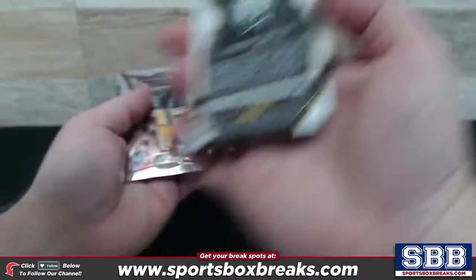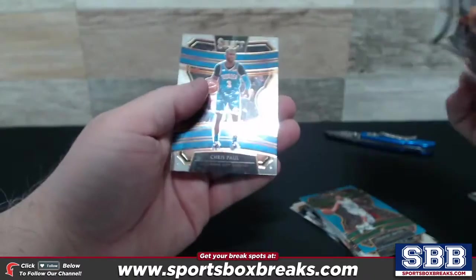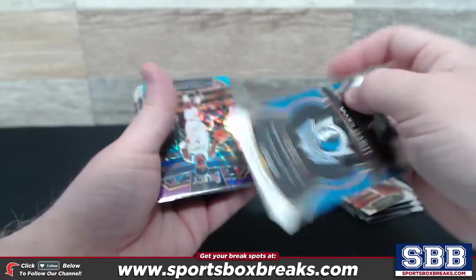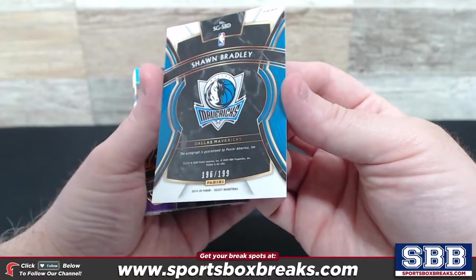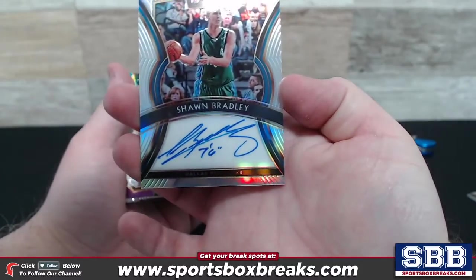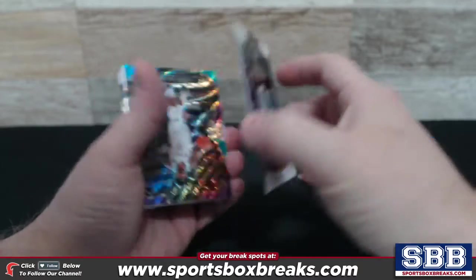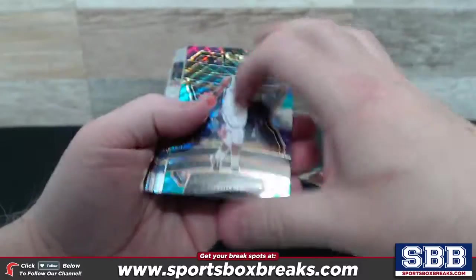Waters with the blue, numbering to 299. Devin Booker. And here we go — Dallas Mavericks. I think this is your first ink: 196 of 199, Sean Bradley, Dallas Mavericks Auto. A little number inscription going on. Very nice. Sean Bradley Auto number one. Kyrie prism.